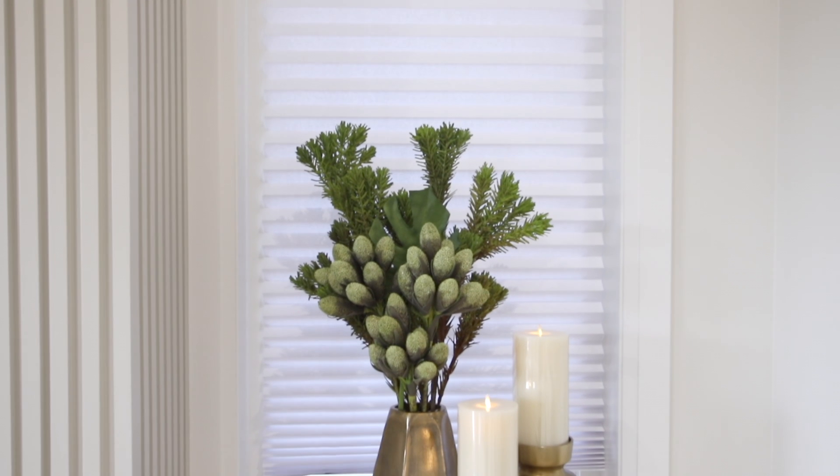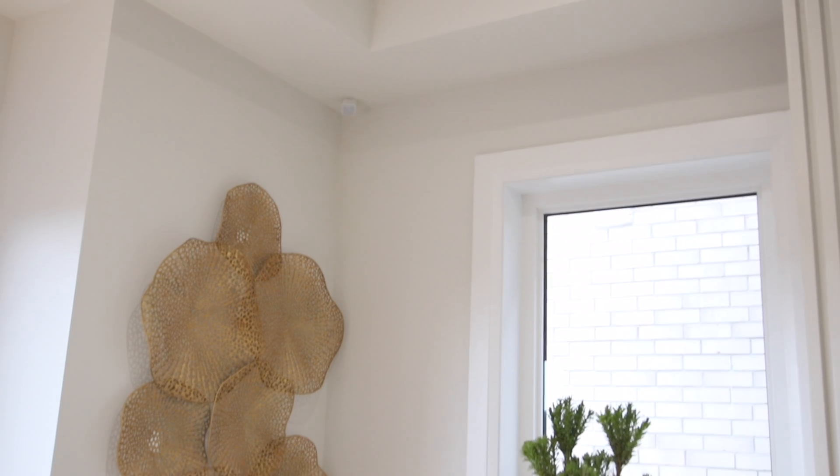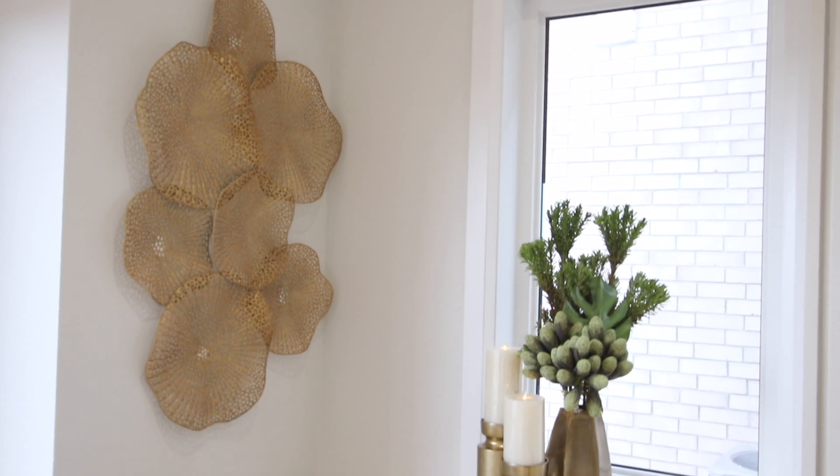For the accessories in this space, let's first talk about symmetry when it comes to that fireplace — super pretty. So on either side, we're going to have two big vases with greenery coming out and a set of candle holders on each side, identical.